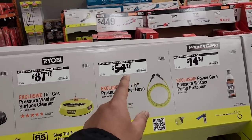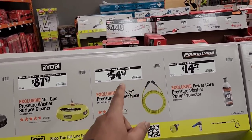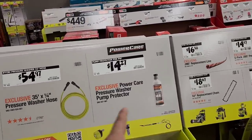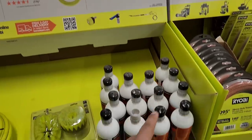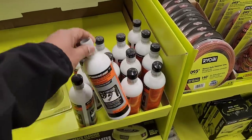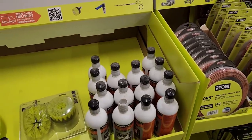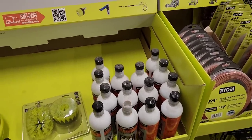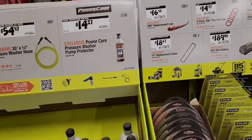The Ryobi pressure washer 35-foot hose is $54.97. There's also the Power Care pressure washer pump protector for $14.27 — very smart to put in any pump. When you store your pressure washer for the winter, use this so the pump doesn't freeze or break. And you should actually bring your power washer indoors after emptying it completely.